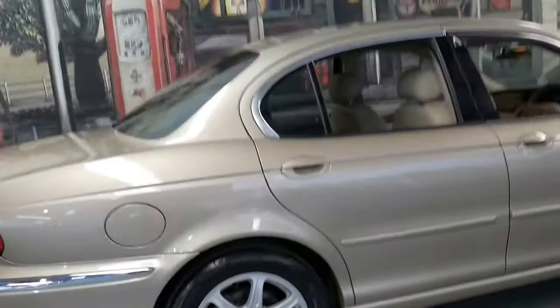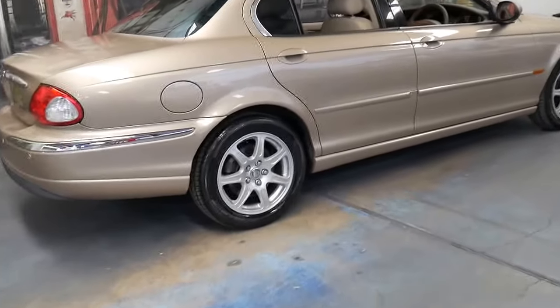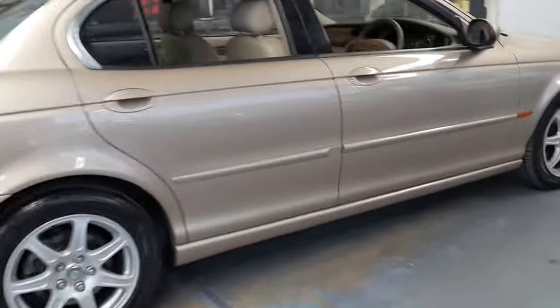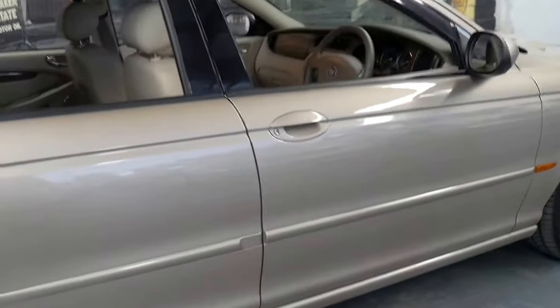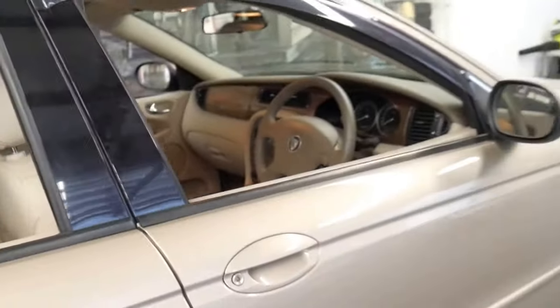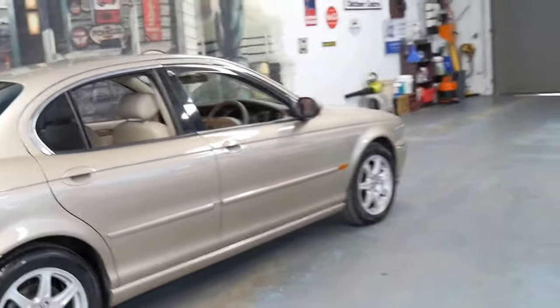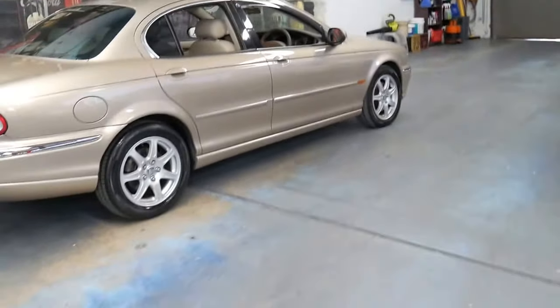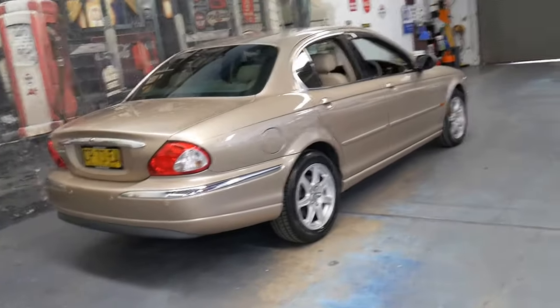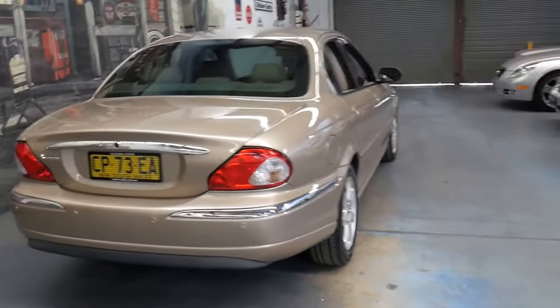Anyway, getting back to the X-Type — if you're looking for a very good example of a Jaguar X-Type with very low kilometres for around $10,000 to $11,000, this is a car you should definitely come and have a look at. If you have any specific questions, you can give us a call. We're contactable on 02 9569 9999. We're only 15 to 20 minutes from Sydney CBD and the airport, and offer in-house finance.